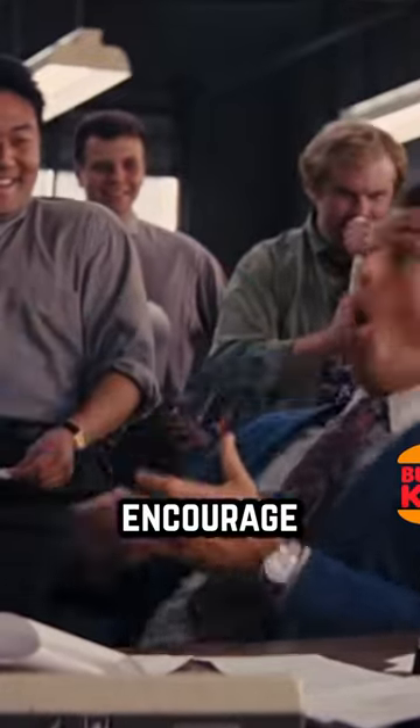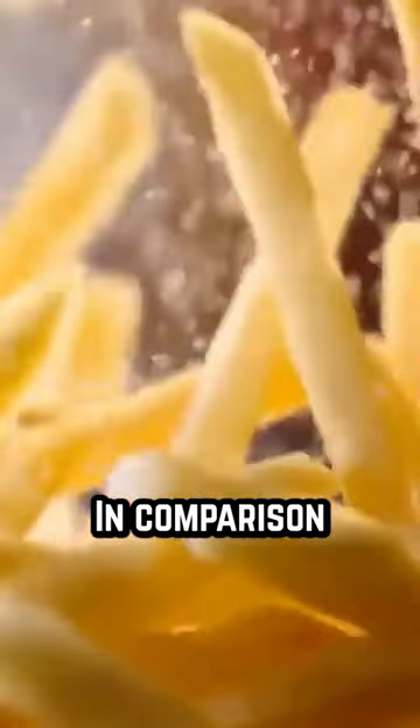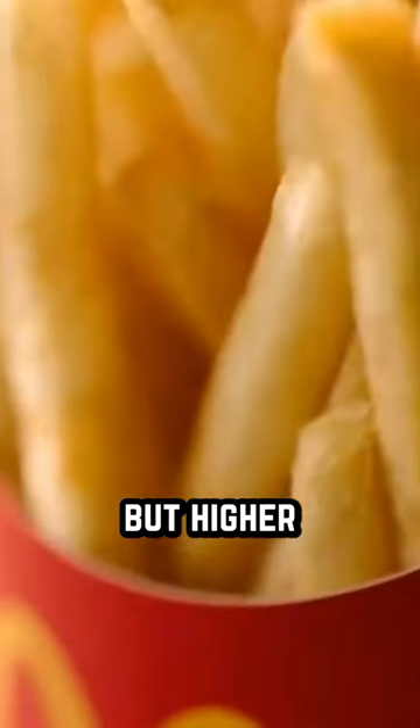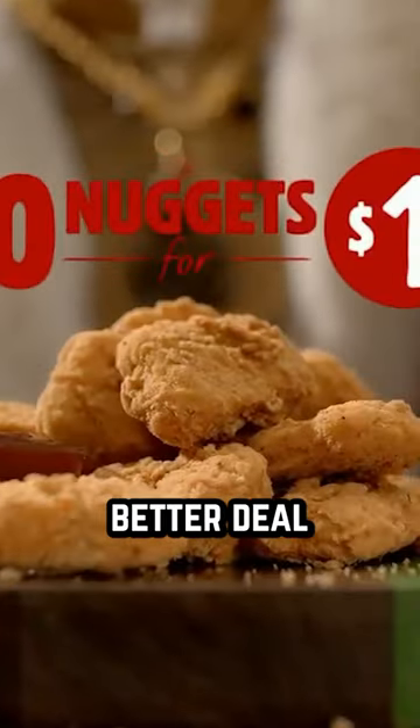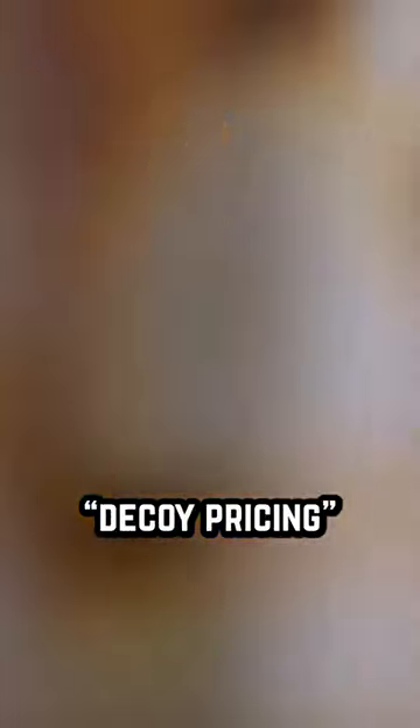But how can they encourage their patrons to do this? By having these high-profit entrees listed right next to their most expensive item. In comparison, the lower-priced but higher-profit item looks like a better deal and makes you more likely to order it. This is known as decoy pricing.